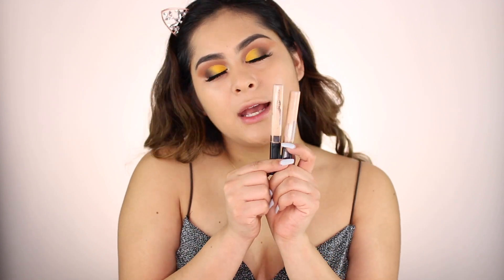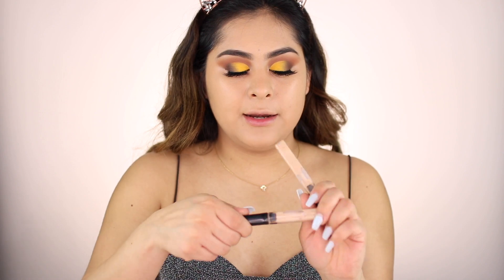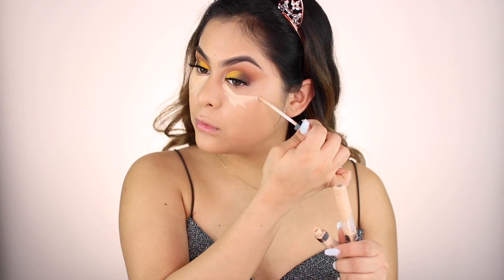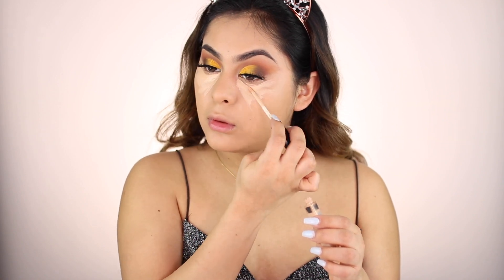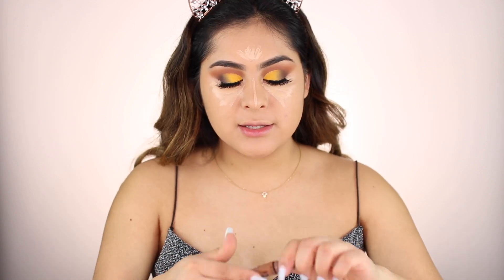Now we're going to move on to concealers. I'm going to be using these two — light 10 and light 15 — all over my under eye area. Now I'm going to take light 10. What I'm going to do next is contour. I always need to contour my face no matter what. I love using the LA Girl Pro Conceal HD in Chestnut — it's one of my favorite shades. A little bit goes a long way, trust me.